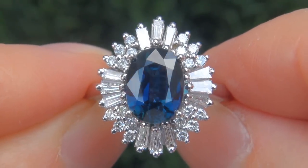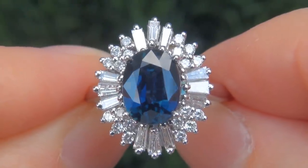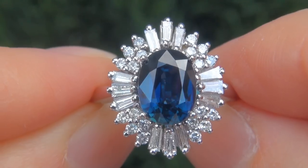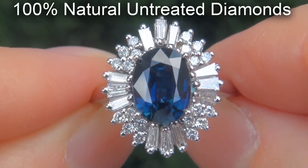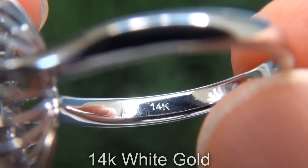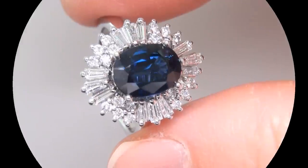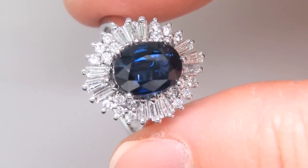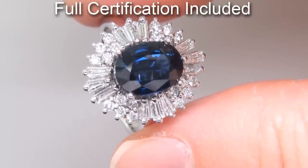Our gemologist also checked and verified every aspect of the ring and confirmed that it is a genuine unheated blue sapphire, accented with 100% natural untreated diamonds, and the setting is heavy solid 14 carat white gold. Included with the item are both the GIA certification and a Certified Jewelry certification that documents the authenticity, quality, and characteristics of the ring.